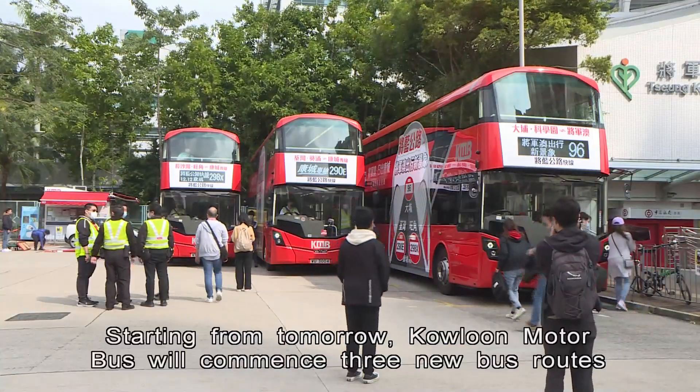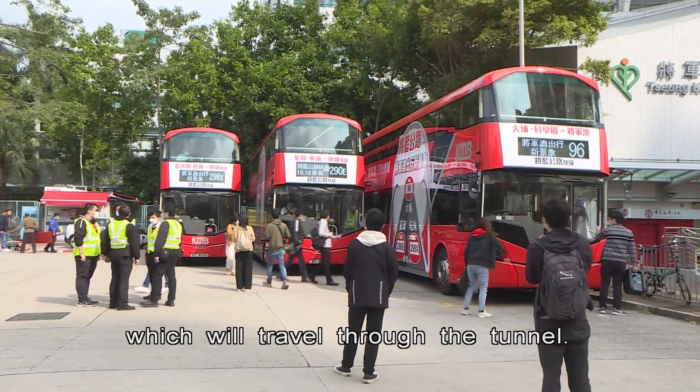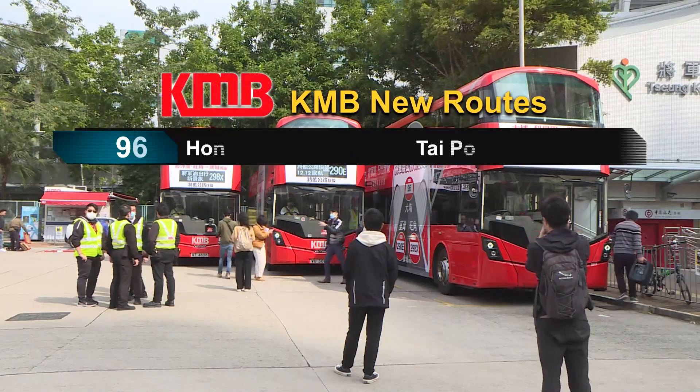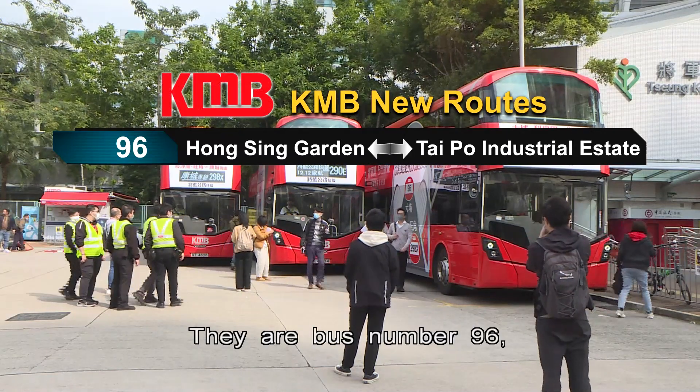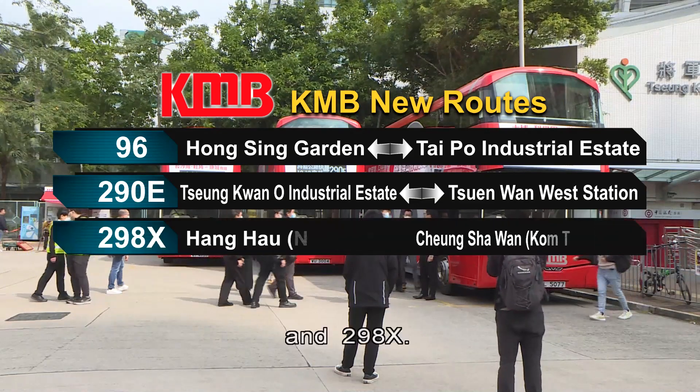Starting from tomorrow, Kowloon Motor Bus will commence three new bus routes which will travel through the tunnel. They are bus number 96, 290E, and 298X.